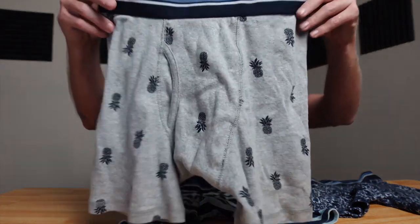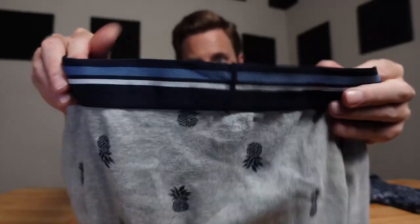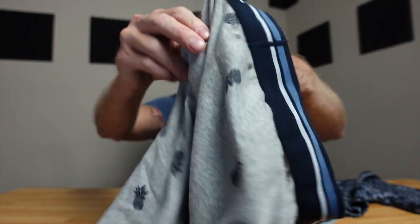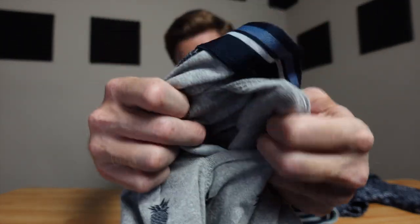Hey everyone, Matt here with 'To Buy or Not to Buy.' These are the Amazon Basics men's boxer briefs — the pineapple ones. They have an elastic band, they're tagless so you don't have to worry about that rubbing on you, and they are very comfortable. They also have a fly opening in the front.